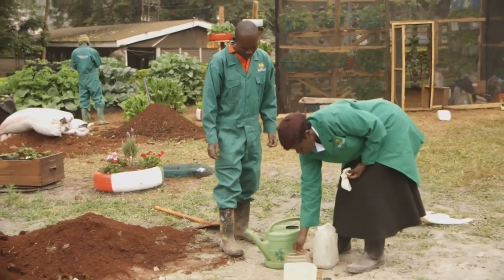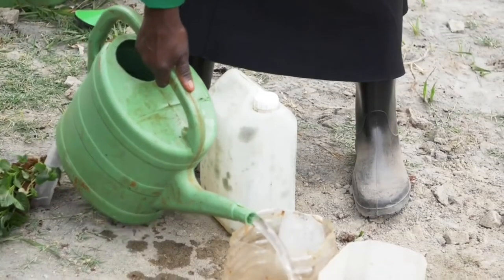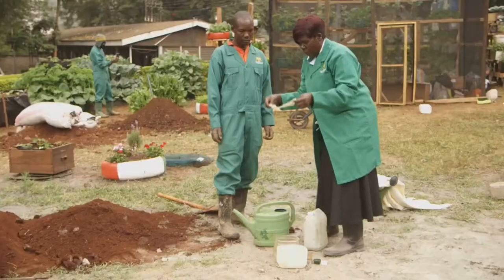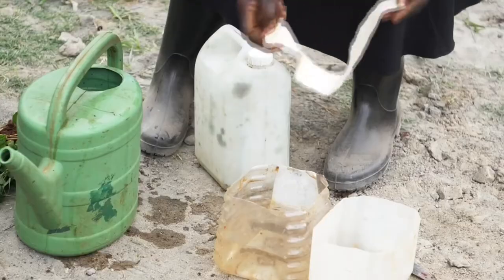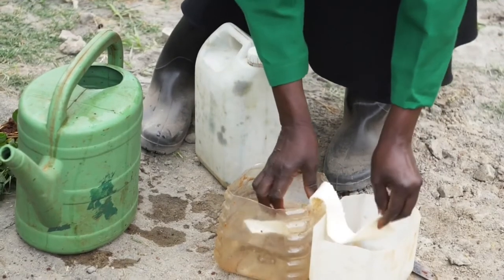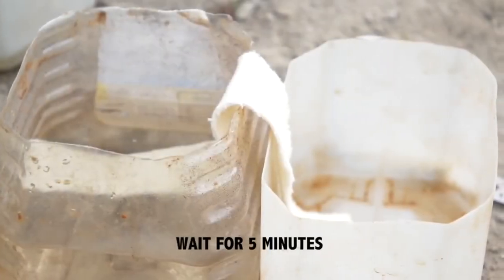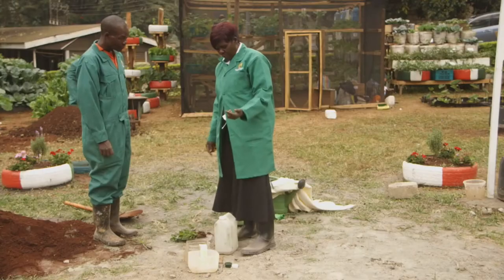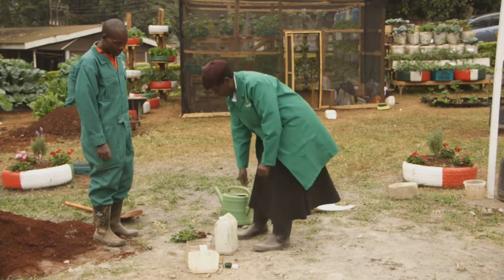We have the two containers to test if our material will be able to take up water. You dip half of it into the water and wait for 5 minutes to see if it will drip the water. We have already seen that our wick material is able to transport water to the plant.